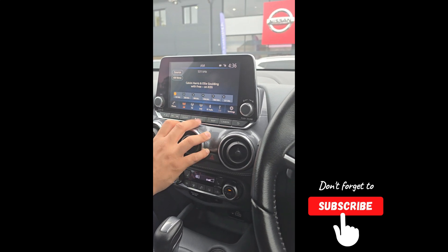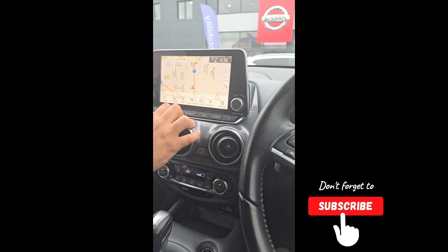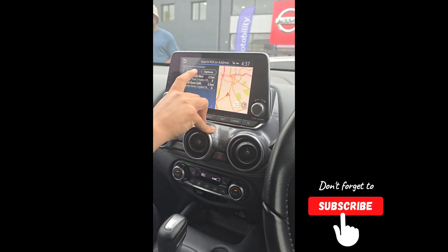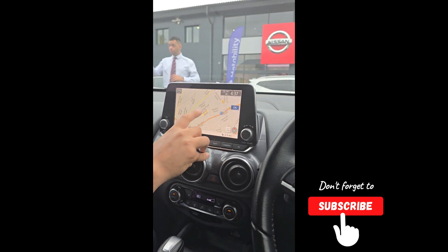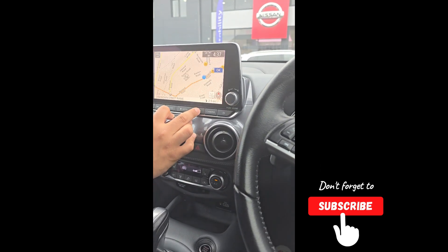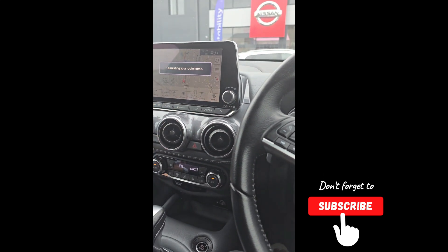Then if you go back to the main menu, you have your sat nav which includes maps. What I'm going to do is save your home address. Click that, click that — that should be your home address. That's now saved as your home address. So if you want to go home, click on map and it takes you there. Easy as that.